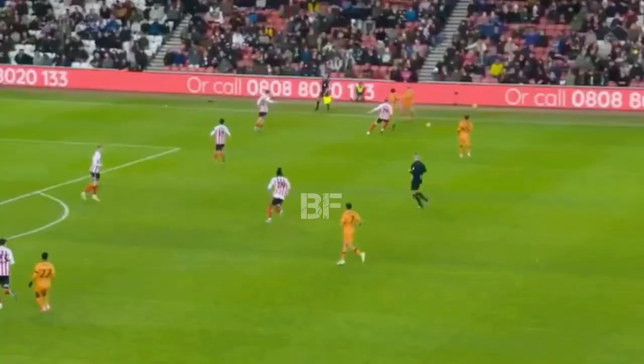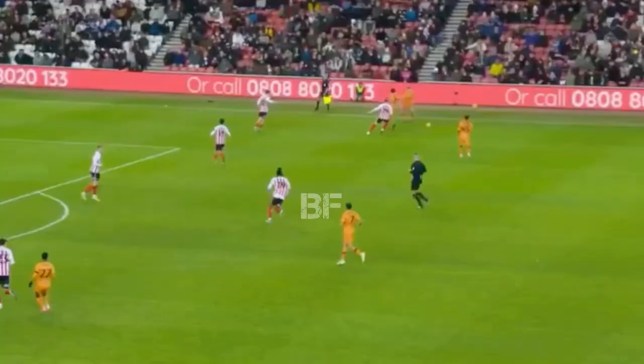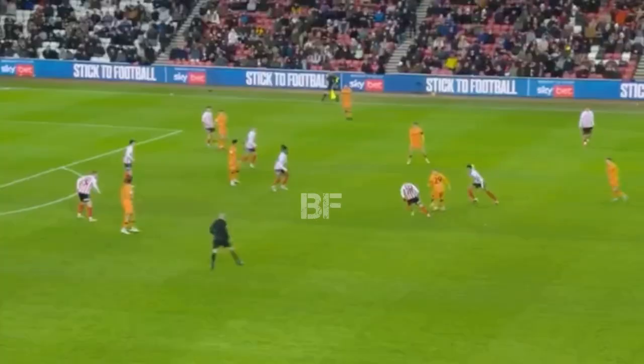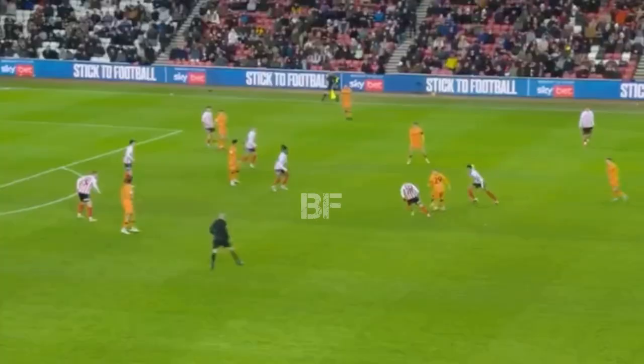Ball's laid off by two-fan. Equar probably thinks he's got more time than he actually has, feels he can get to that. That's what we saw in the first half — plenty of threat from there.